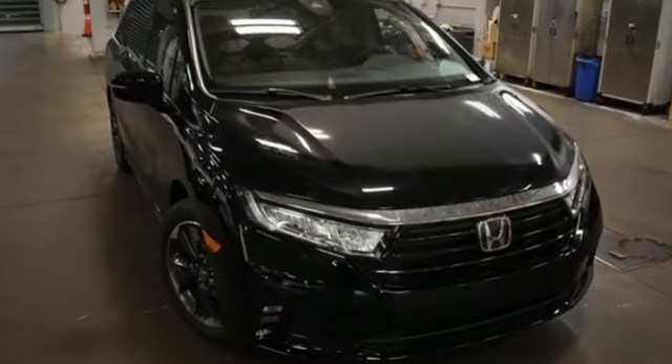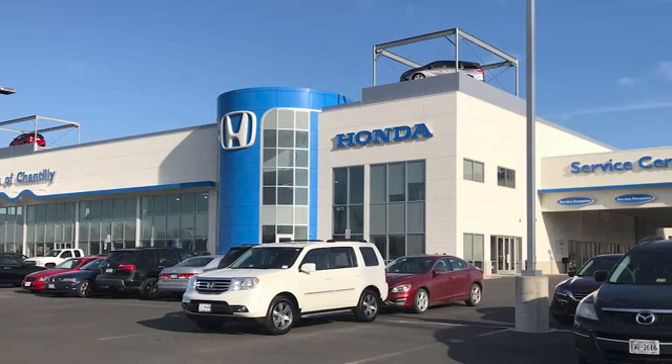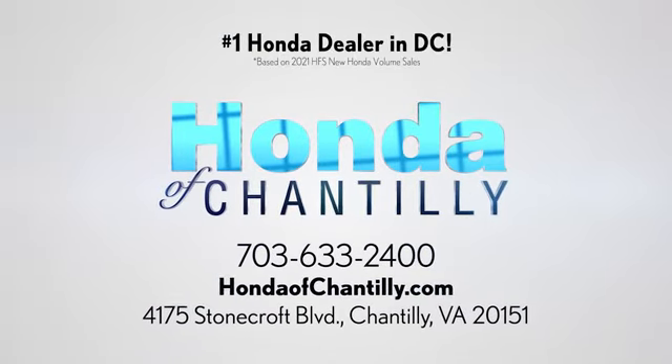Honda has a world-renowned reputation for reliability. Hurry in today for a test drive. Honda of Chantilly — we're conveniently located just south of Dulles Airport at 4175 Stonecroft Boulevard in Chantilly.